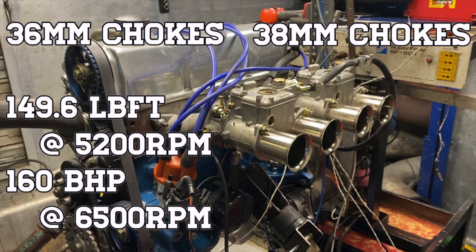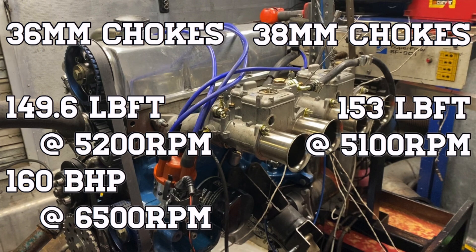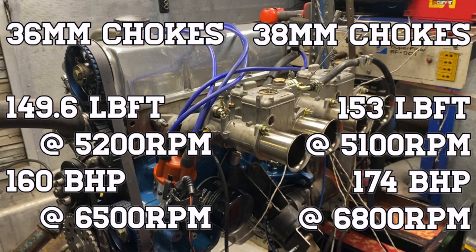The big numbers: on the 38mm chokes we pulled out only a little more torque — another 4lb — 153lb-foot at a very similar 5100rpm. But it certainly let the engine rev a lot better, because peak power jumped to 174hp at 6800rpm.